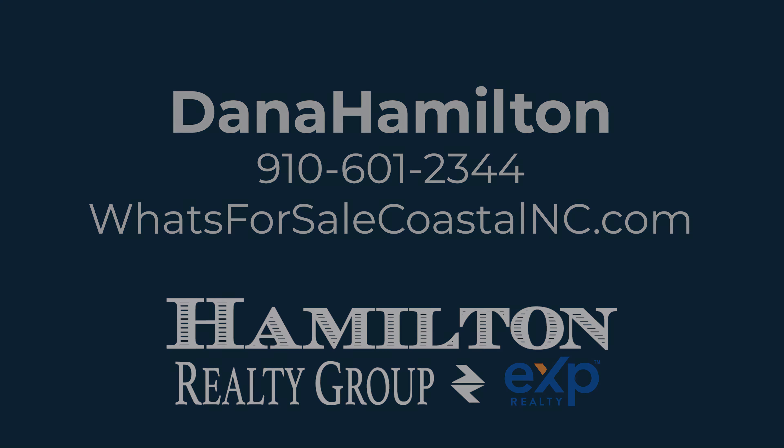Thanks for joining us today. I hope you enjoy this great home. Make your appointment to see it today or give us a call.